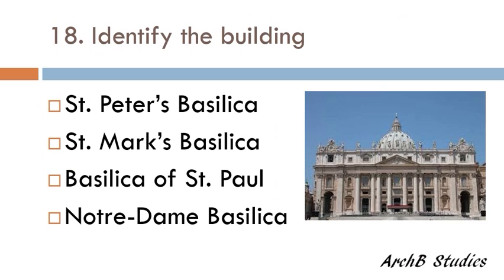Identify the building — St. Peter's Basilica, St. Mark's Basilica, Basilica of St. Paul, or Notre Dame Basilica? The correct answer is St. Peter's Basilica.